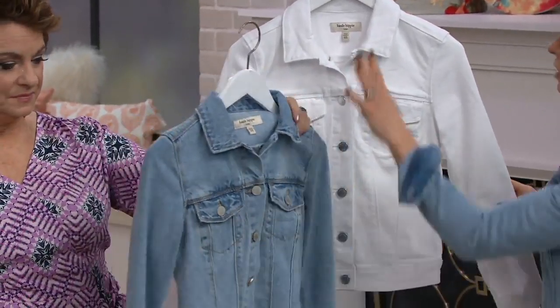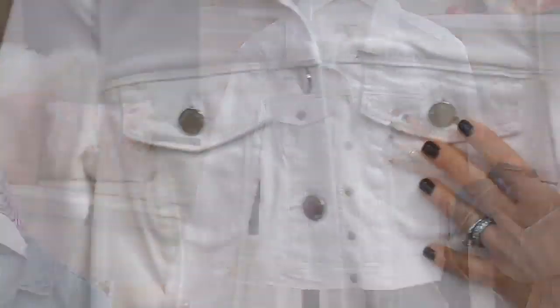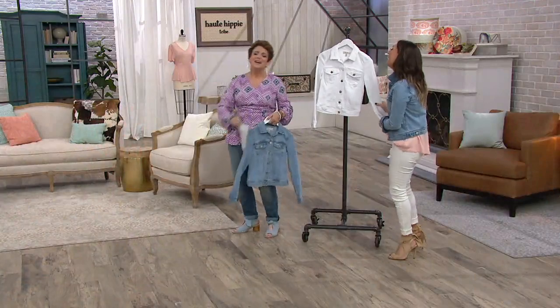This one has the brushed silver hardware — I know you're a hardware person. That has the brushed silver, this has the shiny silver. The amazing Joan Rivers tried to break me of that habit because I worked with her for so many years, and I'm like, I'm sorry Joan, I just can't.